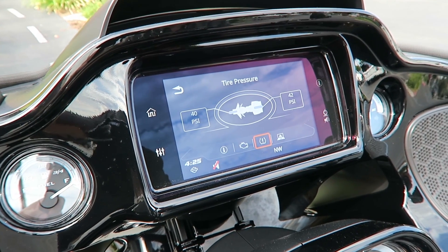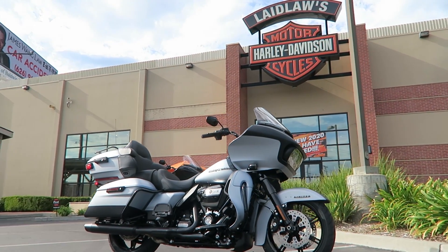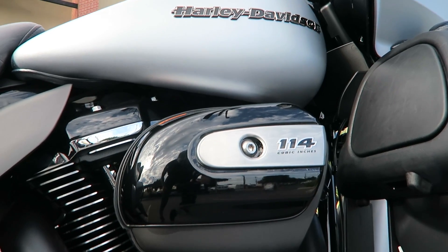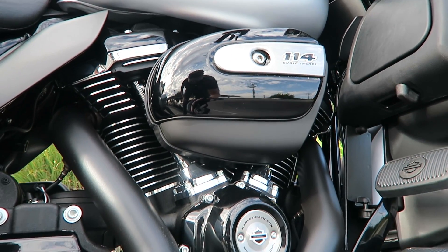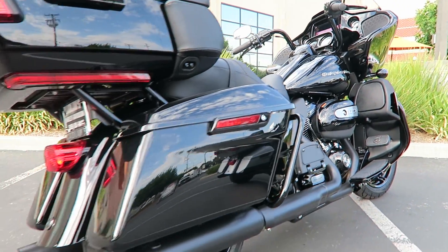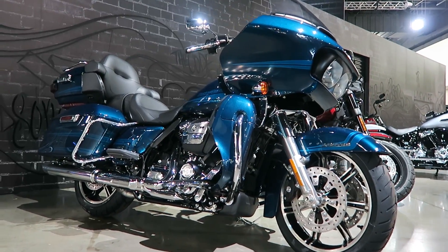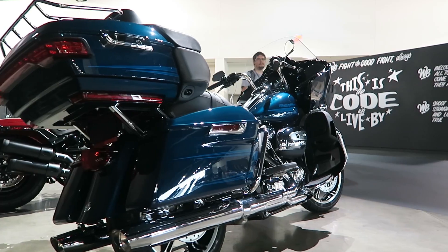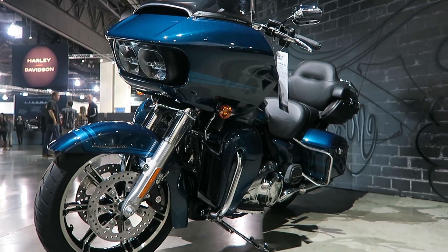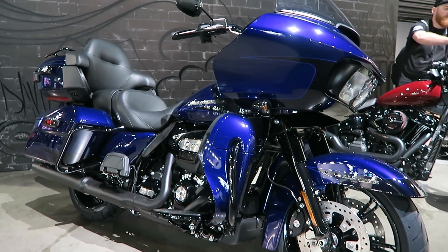I really wanted to demo the drag torque slip control as well, but I'm working with brand new bikes and don't want to do anything abusive — it goes against everything in my nature to be going 40 miles an hour, drop two gears, and dump the clutch. I didn't demo it, but once I get a demo unit and do test ride videos, I may try it on the open road. To recap: drag torque slip control activates when the rear wheel isn't spinning fast enough — either from quickly shutting off the throttle and engine braking, which is unlikely unless roads are slick, or more likely from dropping a couple gears and letting the clutch out quickly when moving too fast relative to wheel speed.